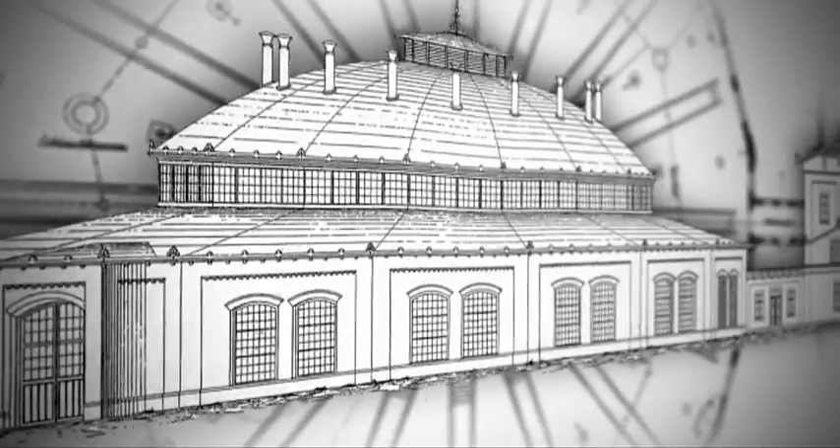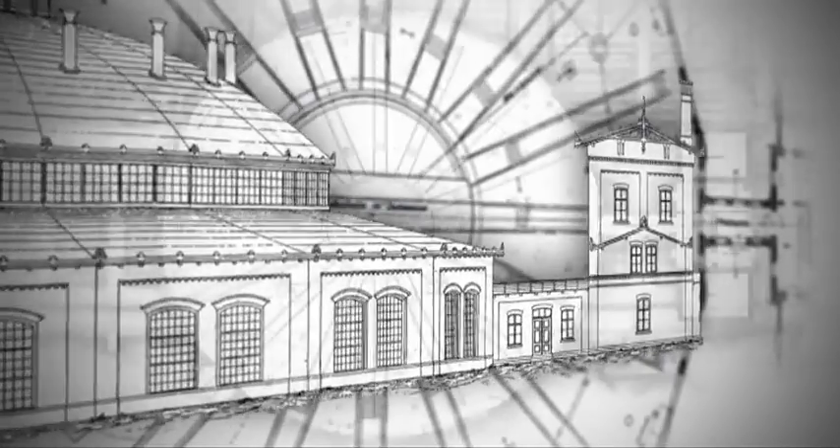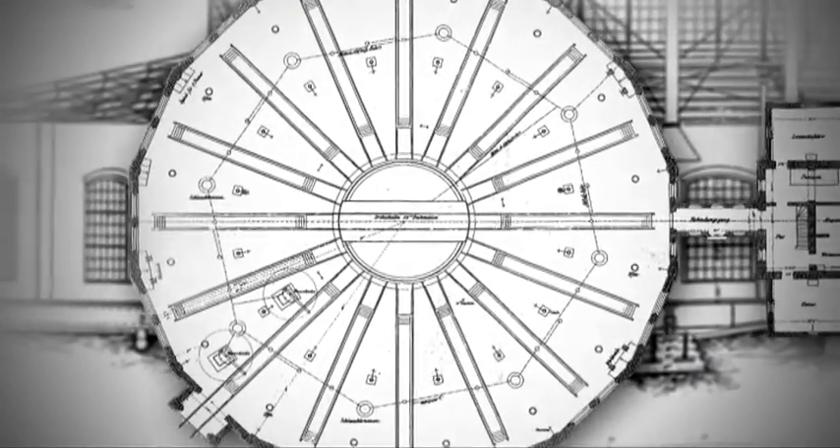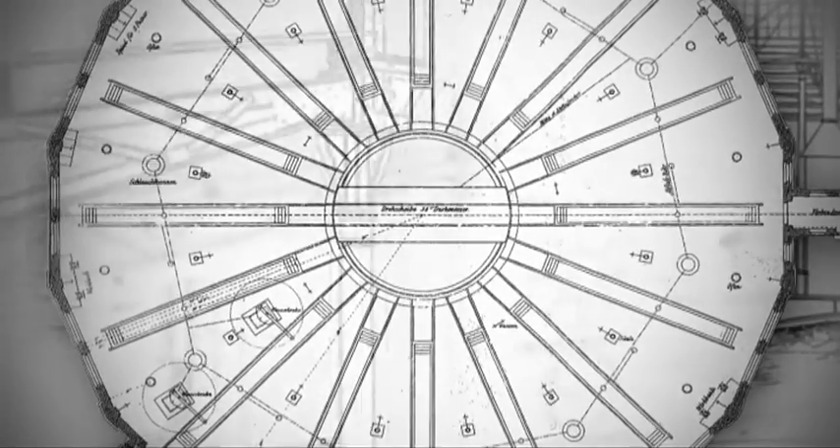Hala miała ponad 25 metrów i dokładnie 41 centymetrów przekroju, natomiast później dołożono wokół nawę około 9-metrową, która poszerzyła jeszcze jej zakres. W budynku parowozowni znajdowały się trzy bramy wjazdowe – pierwotnie drewniane z przeszkleniem, obecnie stalowe.